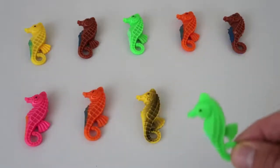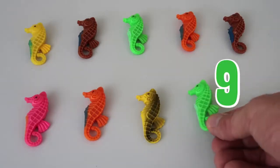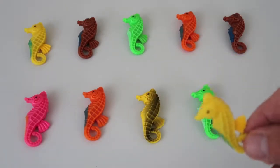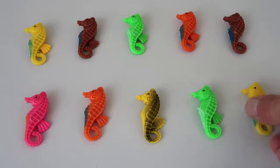We have a yellow seahorse — he's number eight! He's number eight! We have a green seahorse! Yes! He's number nine seahorse! And our last seahorse to make ten — is it yellow seahorse? He says hello! He's number ten! We're gonna put him right there. Okay guys, there's all of our seahorses!